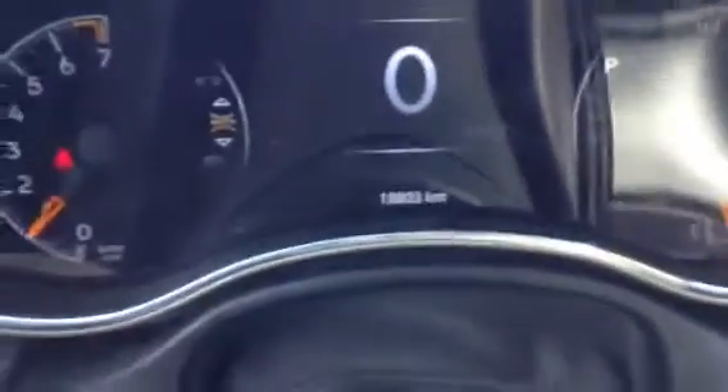Everything that you need is right up front, easy to access — just the touch of a button. You also have this little display right in the middle. As you can see, this vehicle has 18,803 kilometers and is in absolutely immaculate shape.